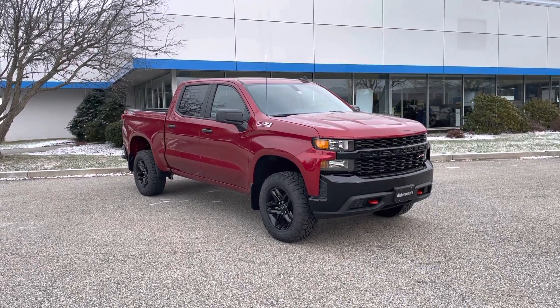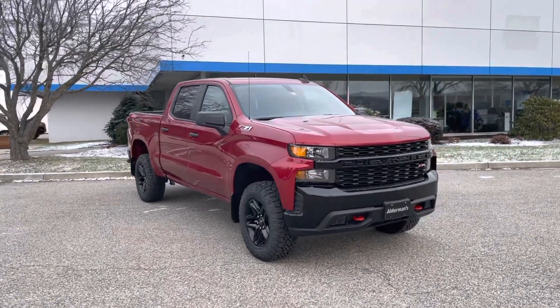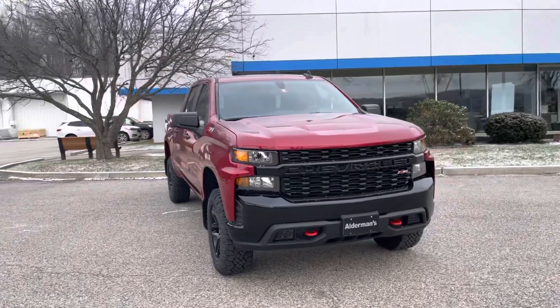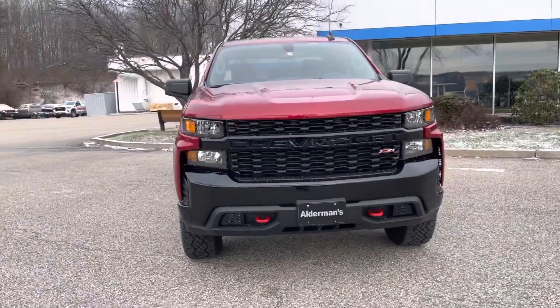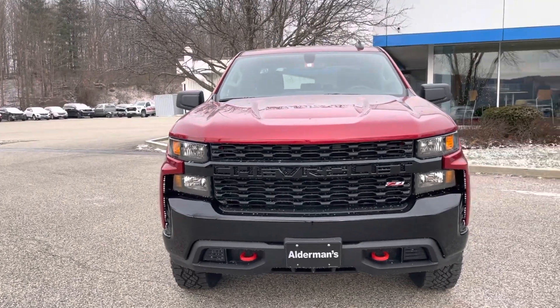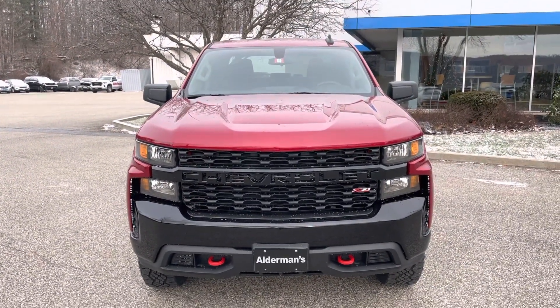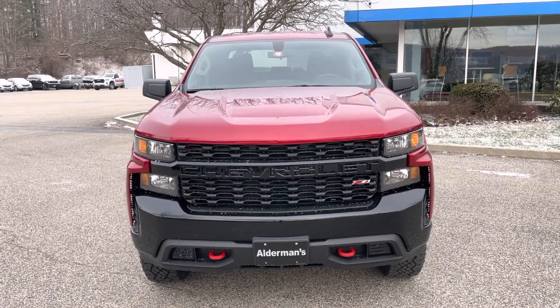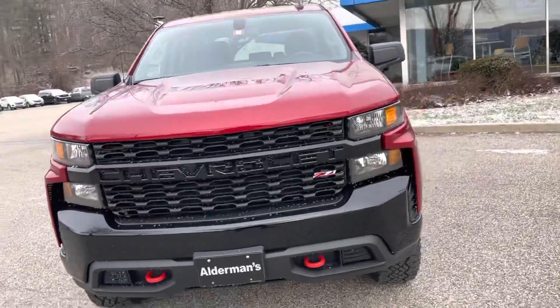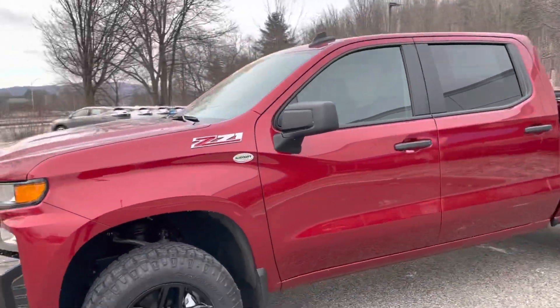This is the Custom Trail Boss we just got in the other day. It's a beautiful truck inside and out. You can see the front grille pattern there — that's a Cayenne Red Tint Coat color. It's got the Z71 off-road package as well as red recovery hooks right there.